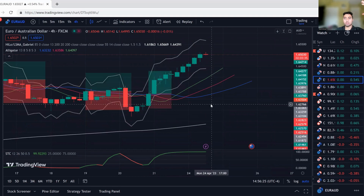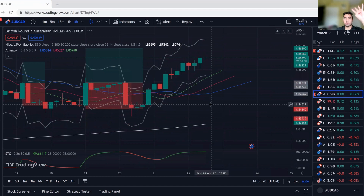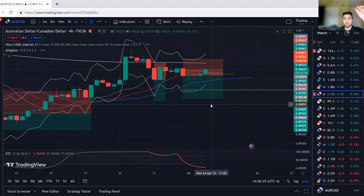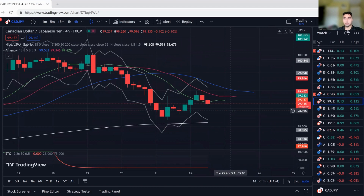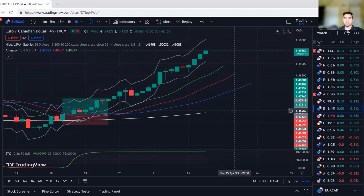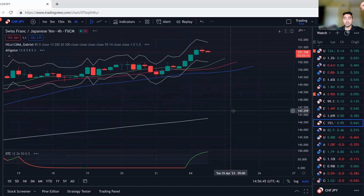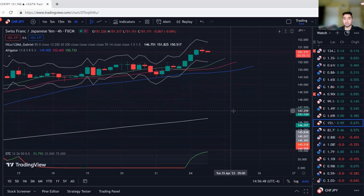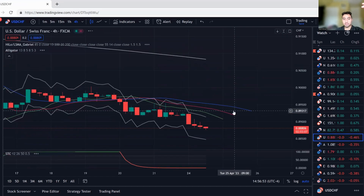One of the benefits of this strategy is that you're only on the charts six times a day. We're on the four-hour timeframe, so candles close every four hours. 24 divided by 4 equals 6 — there are six candles per day, meaning you only have to be on the charts six times a day. And it takes less than five minutes to scroll through all 28 pairs. I'm trading 28 pairs plus gold, so 29 pairs total. This is all I do — I have everything set up.